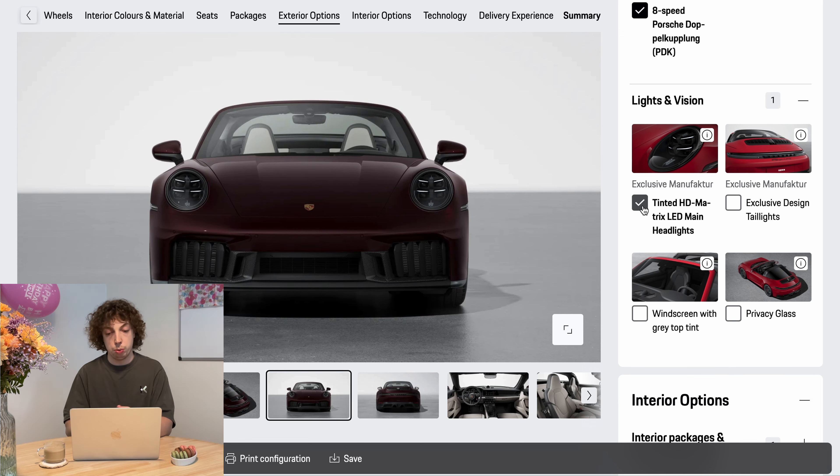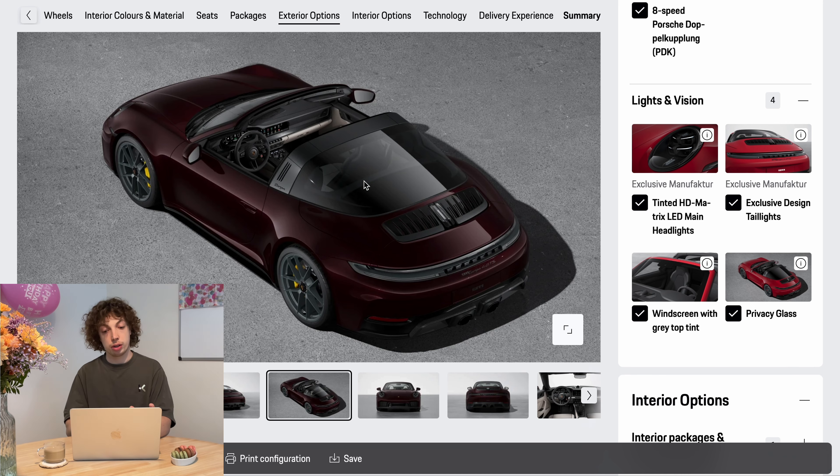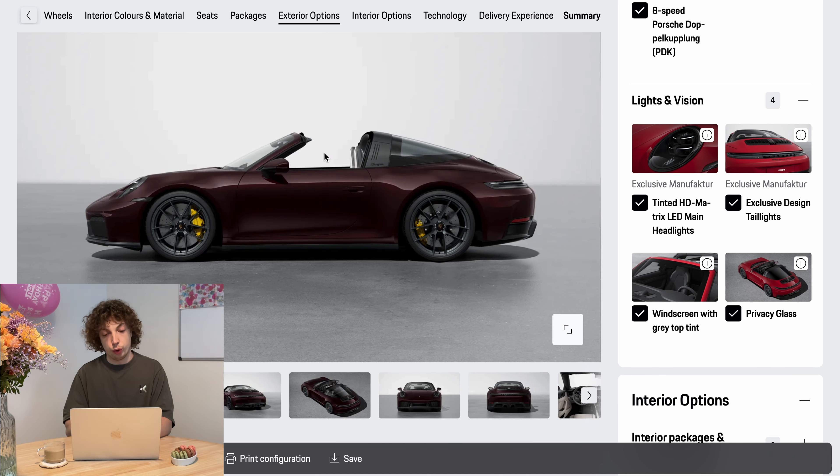Of course the matrix headlights are a must for daily driving — you don't need to worry about oncoming lights at night. The exclusive design tail lights look a lot better when they are clean. With the privacy glass it looks almost like one black piece of glass, with the Targa bar melting together. It looks nicer when the roof is closed and everything is one color.